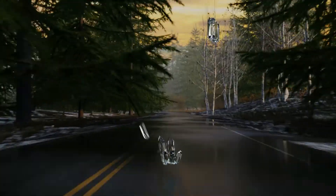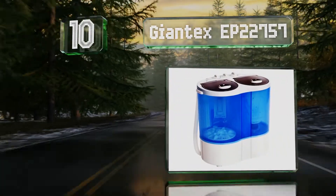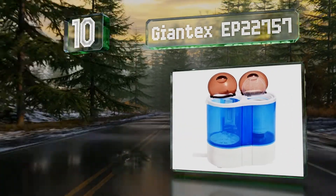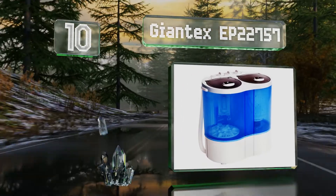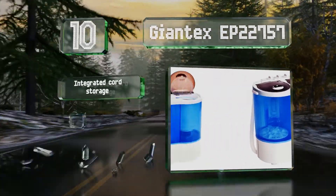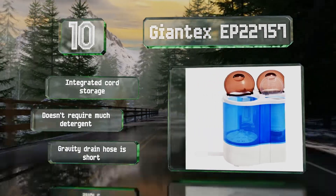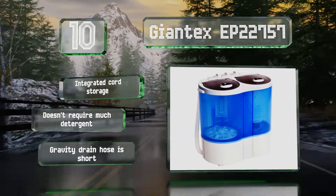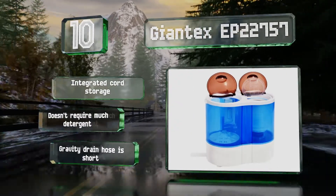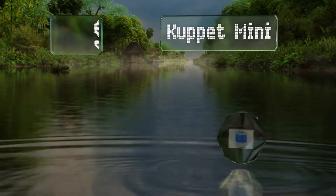Starting off our list at number 10, if you like to watch the action happen, you'll appreciate the clear tanks on the Giant X EP22757. In contrast to most other models, the spin dryer offers nearly the same capacity as the washer, though it is a bit on the loud side. It comes with integrated cord storage and doesn't require much detergent, however the included gravity drain hose is short.